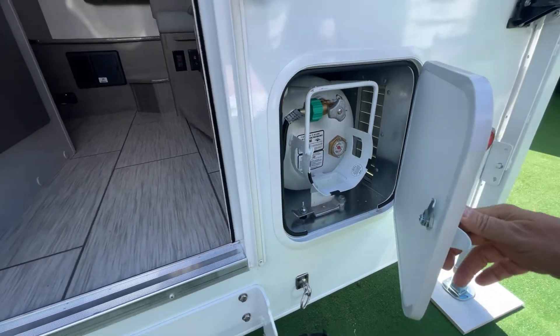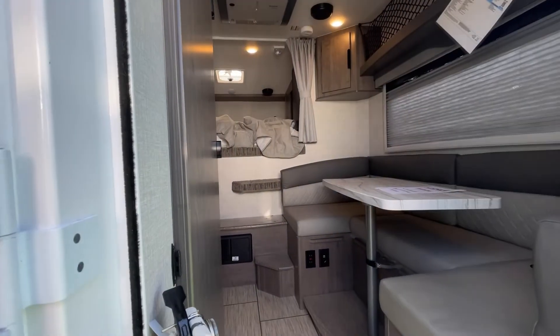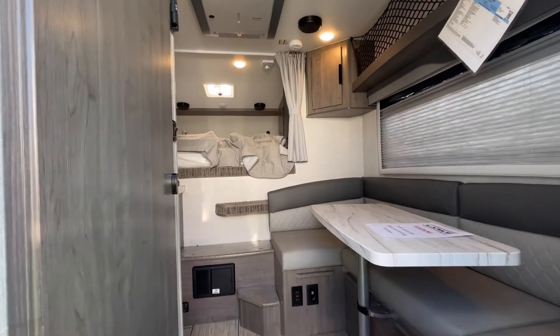There's your propane tank and fill — it's actually just a propane bottle, looks like you just throw it in there. Stepping inside, this one doesn't have a step out here, so it looks a little hard to get in.